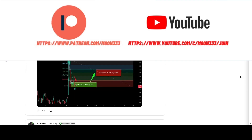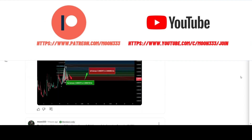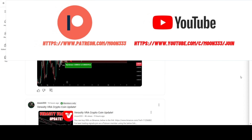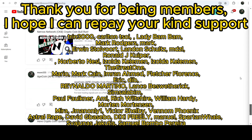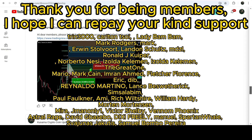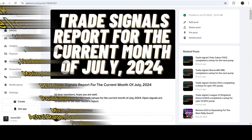Before starting this analysis, if you are not subscribed to my channel then do subscribe. For more trading signals you can also join me and support me as a YouTube member or as a Patreon member, as I'm sharing different trading signals there. You can find the link in the video's description, along with a link to the trading signal report.